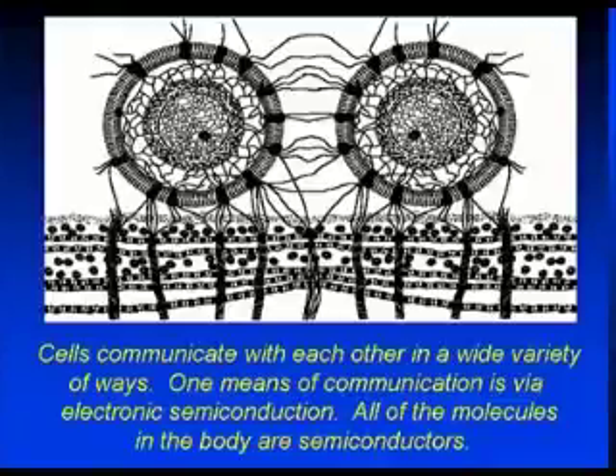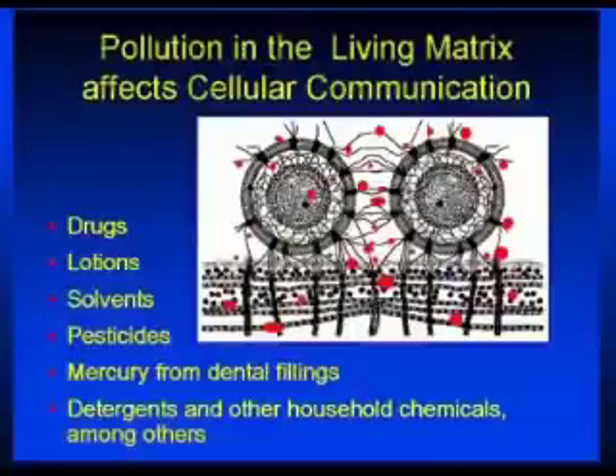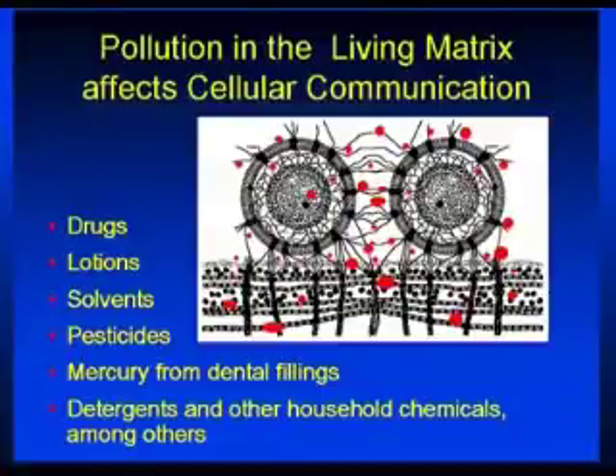Your body is made out of this complex hyper-supercomputer that figures everything out, and this is what energy medicine is all about. And when you put chemicals, drugs, lotions, pesticides, or mercury from dental fillings that are leaking into your body, then this matrix gets upset. The energy doesn't communicate well. And this is where chaga is, I believe, very useful, because it helps you detoxify from all of this.